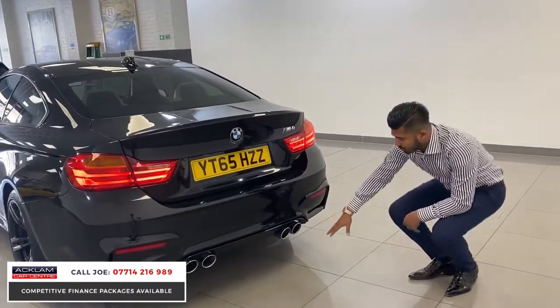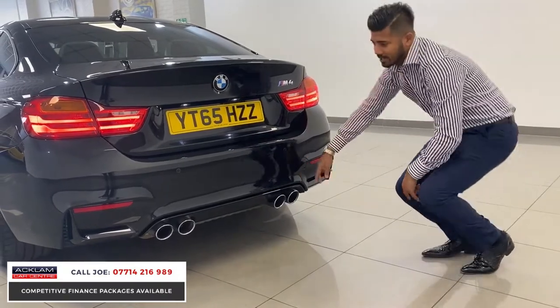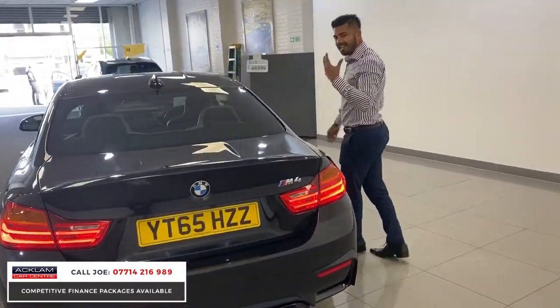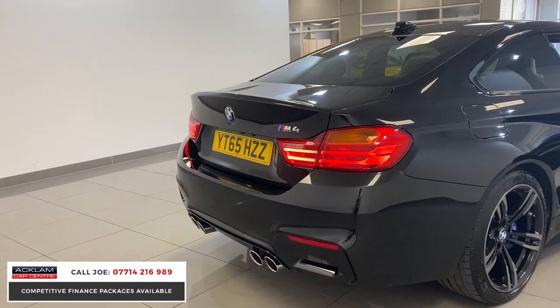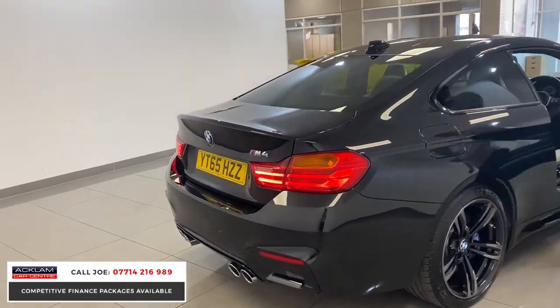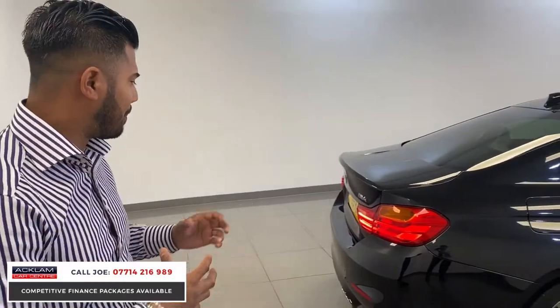You've got the quad pipes, which identify straight away that this is an M car. On the M car the bumpers are different as well — you'll see the slats with the grilles just behind it, so it looks aggressive. Let me let you listen to the engine, because they do sound awesome. Obviously it takes a few seconds for it just to warm up a little bit, but that is an awesome sound — that's what you want when you're buying an M car.